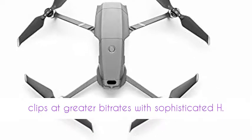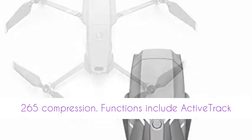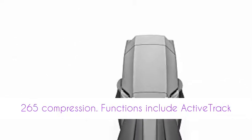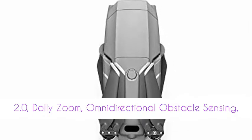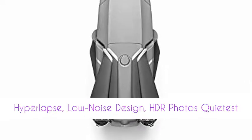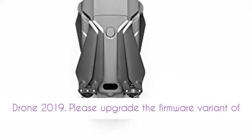DJI Mavic 2 can record 4K video clips at greater bit rates with sophisticated H.265 compression. Functions include Active Track 2.0, Dolly Zoom, Omnidirectional Obstacle Sensing, High Collapse, Low Noise Design, and HDR Photos.